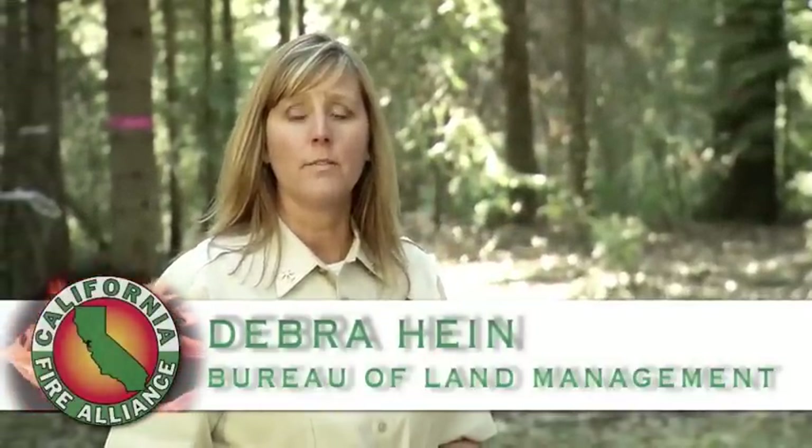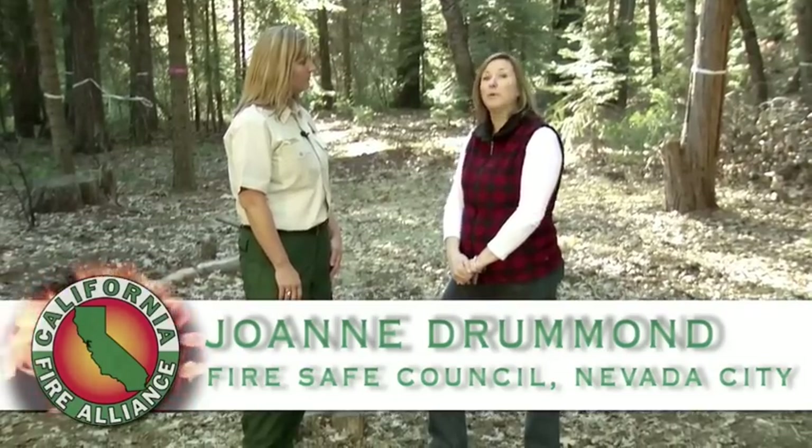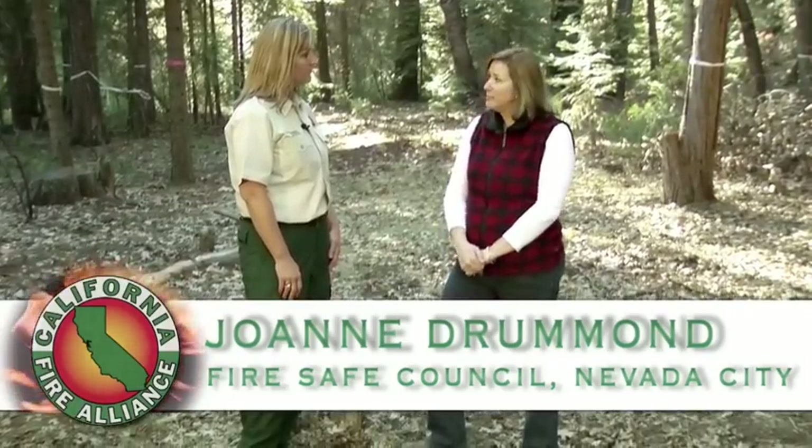Now that you know what defensible space is and how important it is, let's go create some. Today we're going to talk about creating 100 feet of defensible space around your home. With me today is Joanne from the local Fire Safe Council. Their private partnership works with federal agencies to help homeowners create defensible space around their homes.